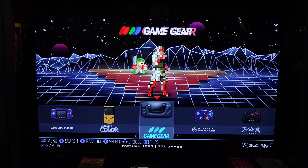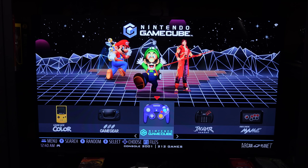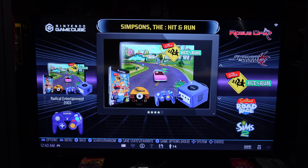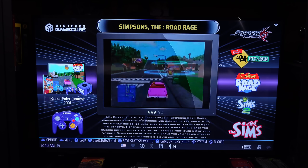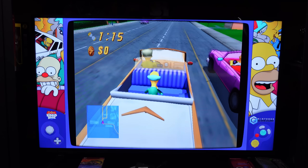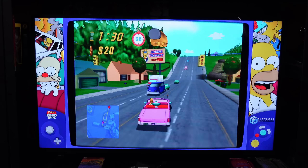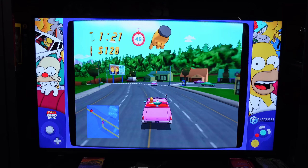Now with emulation on the Pi 5, I know we can do up to like GameCube. The PS3 emulator guys have got it running on the Pi 5, but it seems very limited. I'm going to mess with that at some point. Let's at least load up a game — Simpsons Road Rage is a fun one. This one's just like Crazy Taxi, and the other Simpsons game is like Grand Theft Auto. This is running pretty damn smooth!